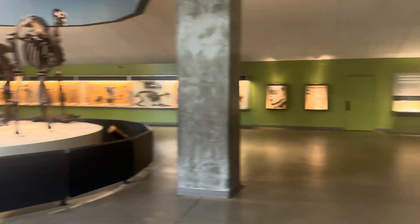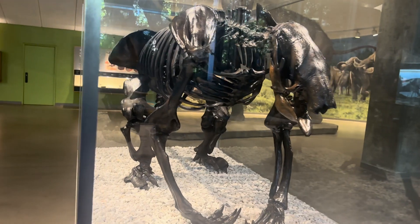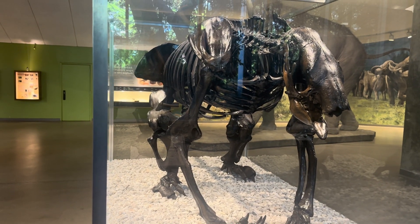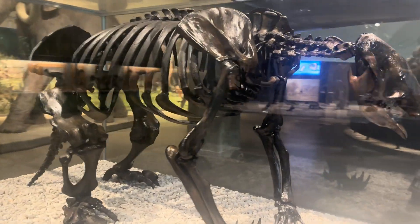If we come here, we have a ground sloth. This was a small sloth and they believe this type fed on leaves or low-hanging tree branches. It's called the Shasta ground sloth — a very unique-looking animal.